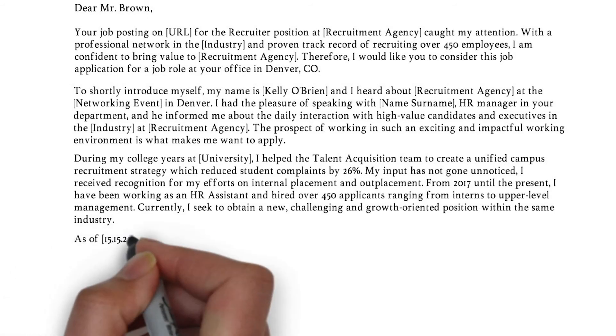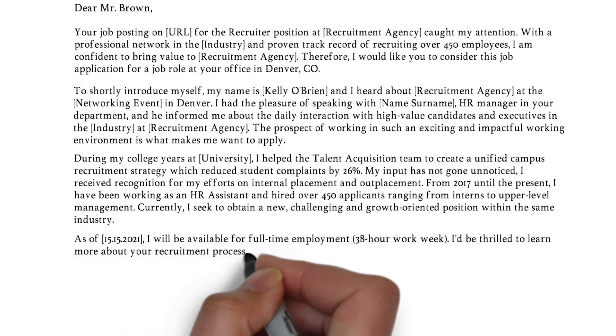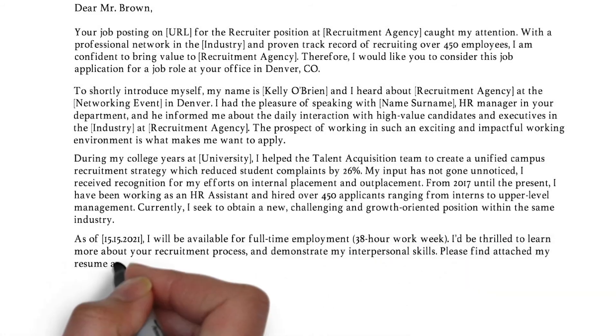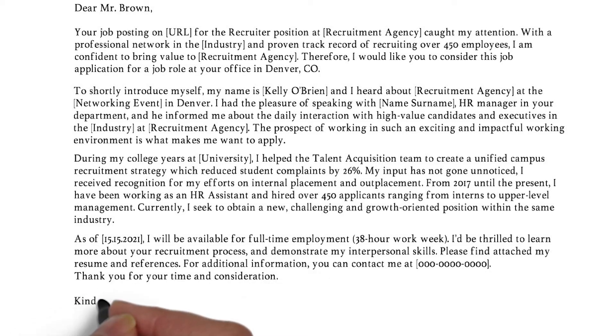In the last paragraph, you can inform the reader about your availability. After that, you can initiate an interview by mentioning your interest to further discuss your candidacy and the topic of relevance. Refer to your attached references and resume, and include your phone number so they can easily reach out to you. Don't forget to thank the reader for taking their time to review your cover letter, and close in a compelling way — so kind regards or best regards, followed by your name and surname.